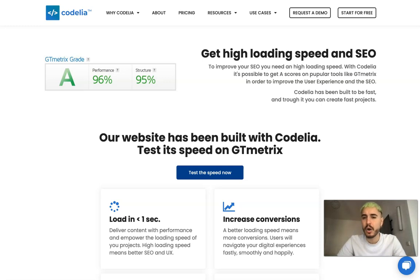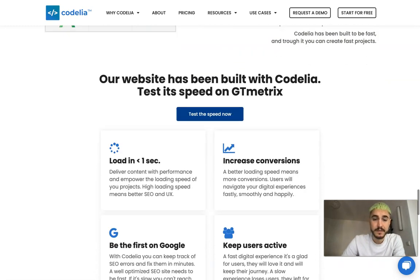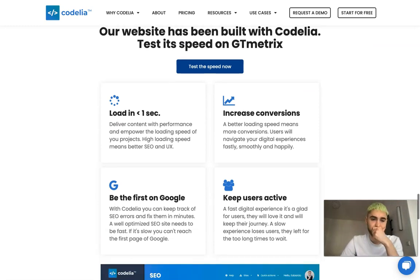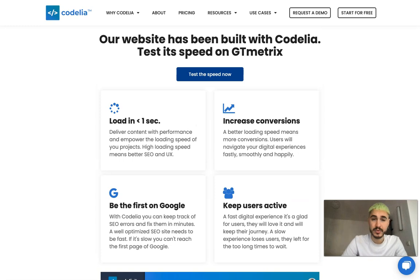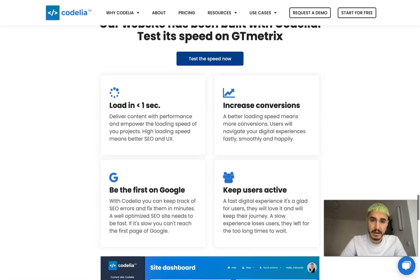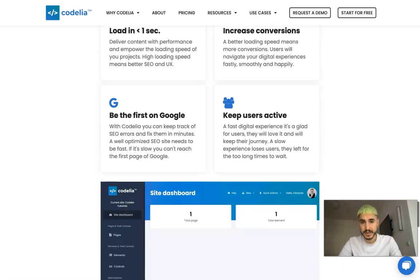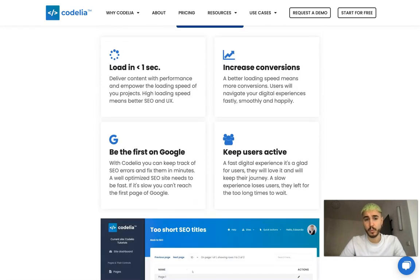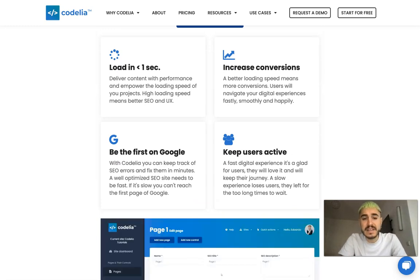Codelia has been built to be fast, and you can create fast projects because of it. They say their website has been built with Codelia, and it's possible to test the speed on GTmetrix. With Codelia, you can keep track of SEO errors and fix them in minutes.